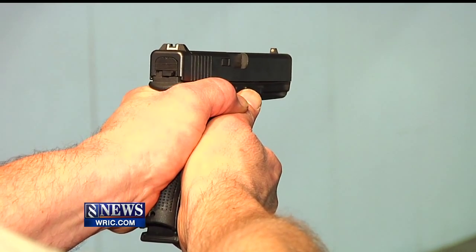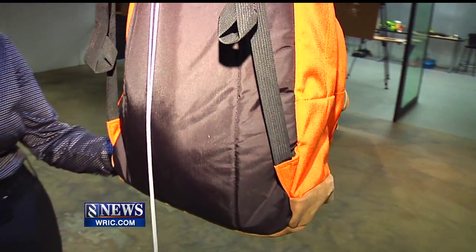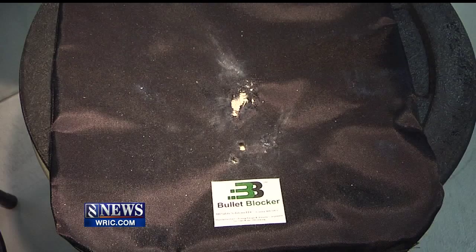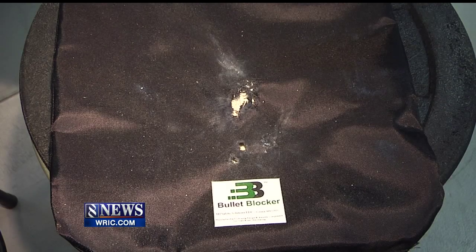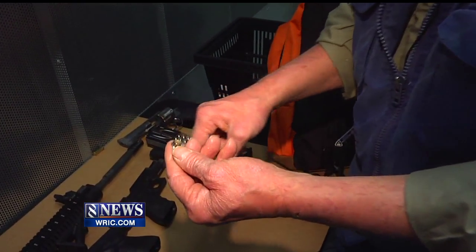Up next, the .40 caliber Smith & Wesson. No penetration through the vest. Once again, the ballistic paneling in the backpack blocks the bullets. You can see it better when we open up the bag and find the bullet inside — so that didn't make it through the book.